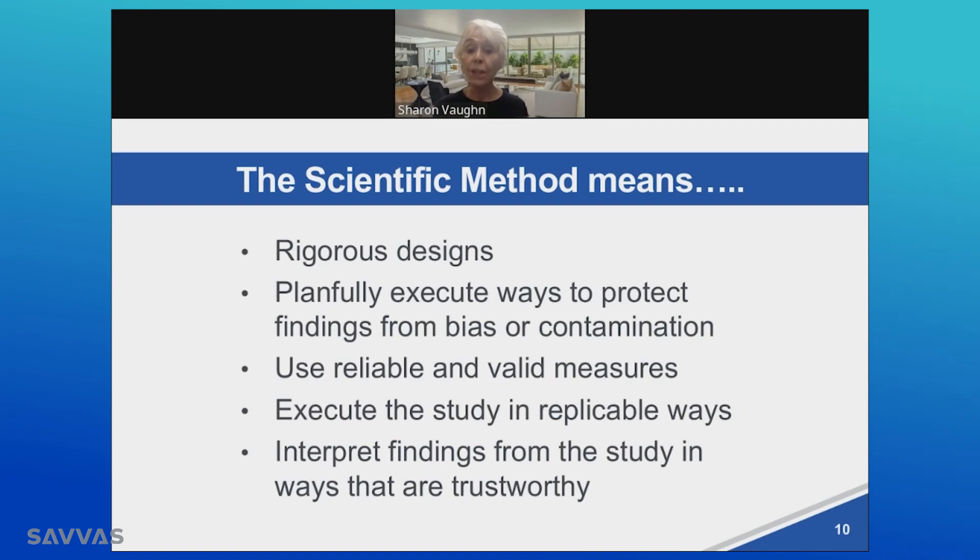It is based on reliable and valid measures, which give us more confidence in these findings, and studies are implemented in ways that they can be replicated. So the findings are not hidden, the procedures for conducting the studies are not opaque, but instead they are all transparent in a way that if the study needed to be replicated to assure that the findings would be the same, it could be.